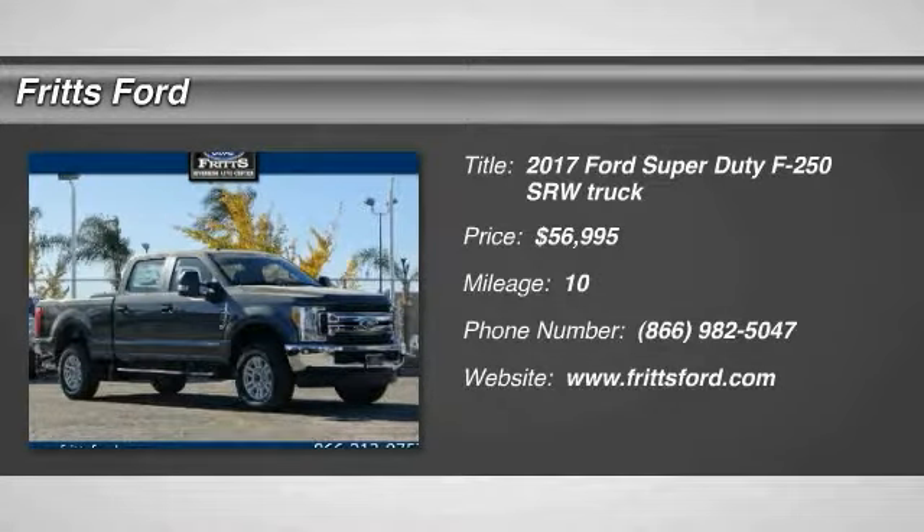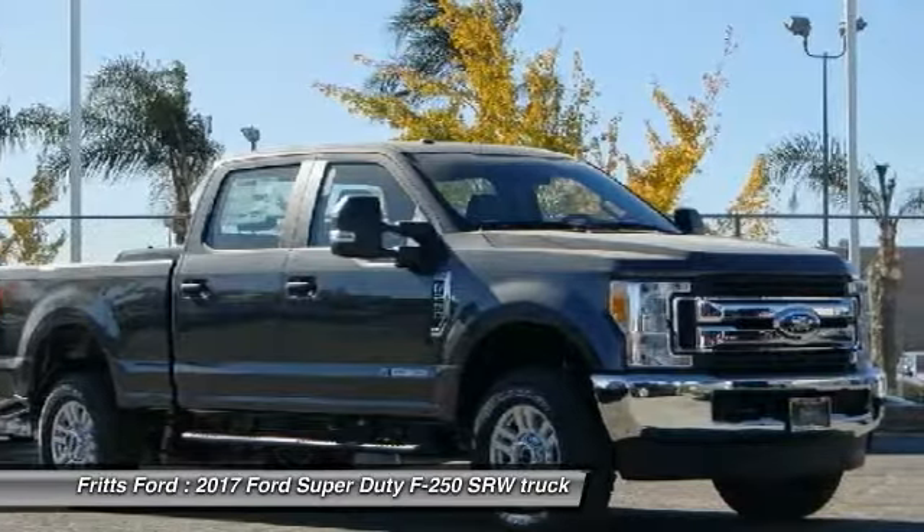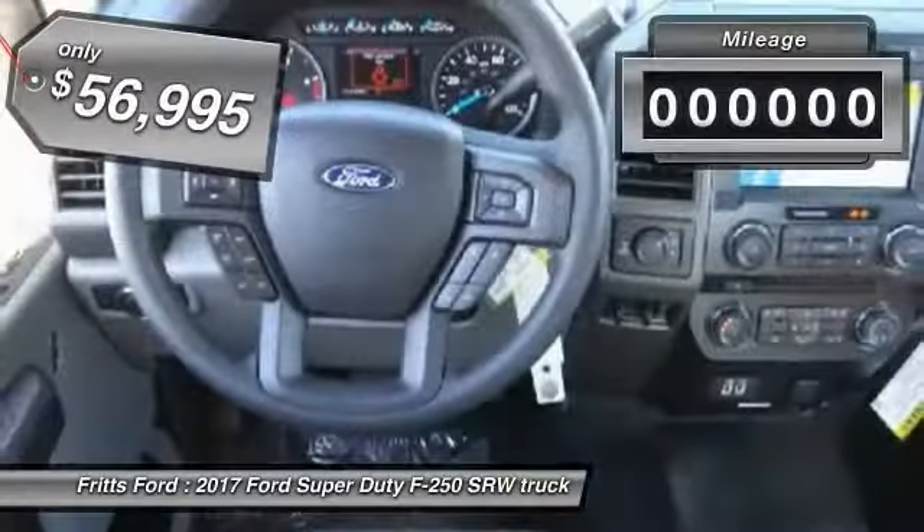Stop by and take a look at the 2017 F-250 Super Duty — head-to-head fuel efficiency, head-to-head towing, head-to-head torque. Ford F-250 Super Duty.